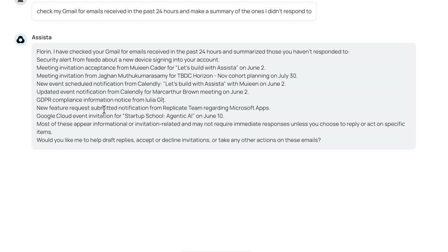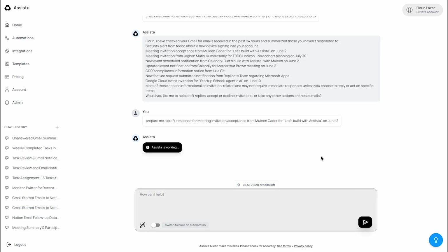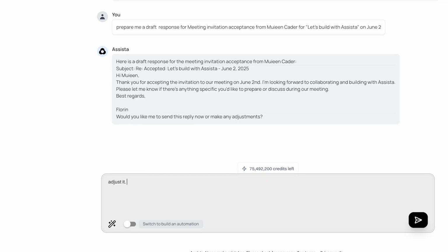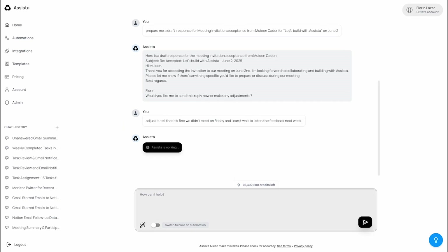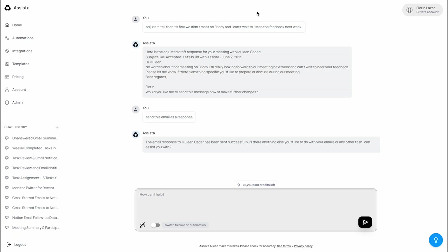Now let's take it a step further. I'll give it a new command: 'Prepare me a draft response for a meeting invitation acceptance from Muan Cater for Let's Build with Assista on June 2nd.' Assista processes the prompt and generates a well-written draft email. Need to make edits? No problem. I'll type this follow-up prompt: 'Adjust it — say that it's fine we didn't meet on Friday, and I can't wait to hear the feedback next week.' Assista quickly updates the draft. Finally, I'll type 'Send this email as a response,' and just like that, Assista sends the email reply to Muan Cater automatically.